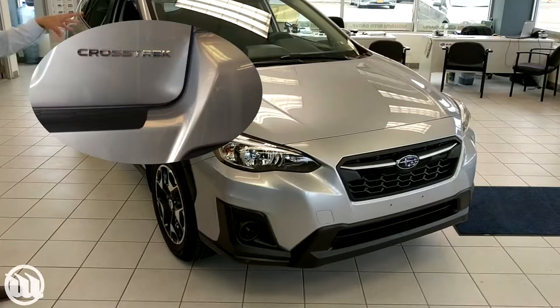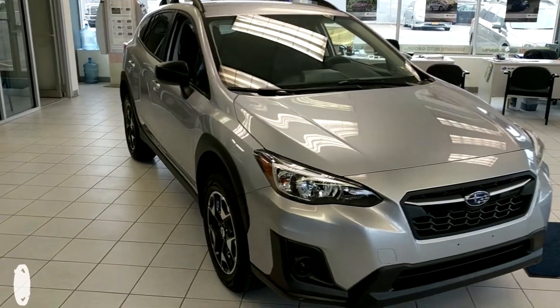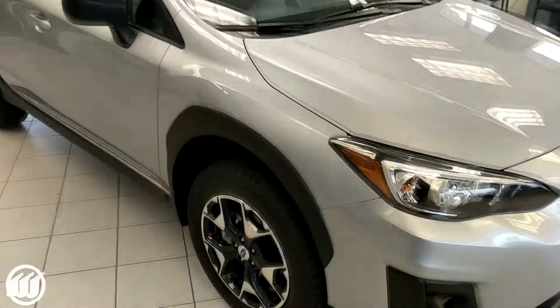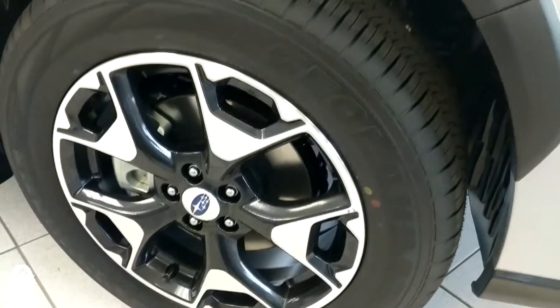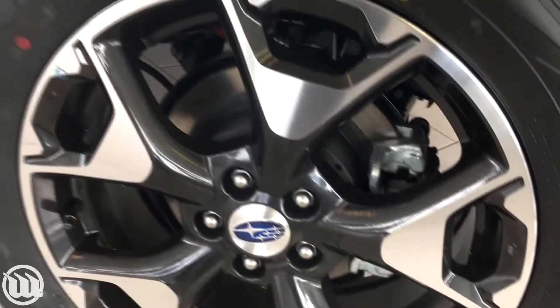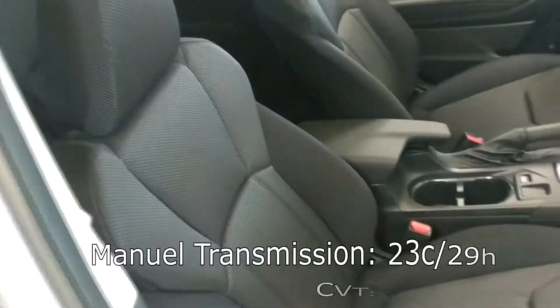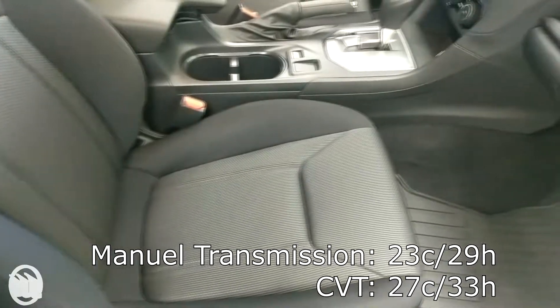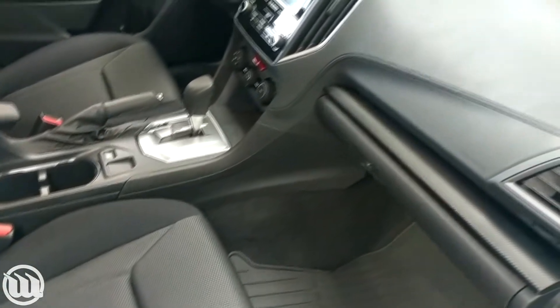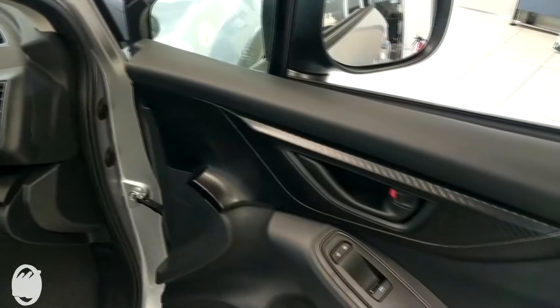This is a 2018 Subaru Crosstrek. Some of the differences besides the body styling — it's a full redesign. You come around here and you do have 17-inch alloy rims even on a base model. Some of the nice things with the redesign is a tuned-up transmission, so you get better acceleration. One of the concerns with the previous model year was that it didn't have as much pickup. It still has the same great fuel economy, but the pickup is outstanding now.